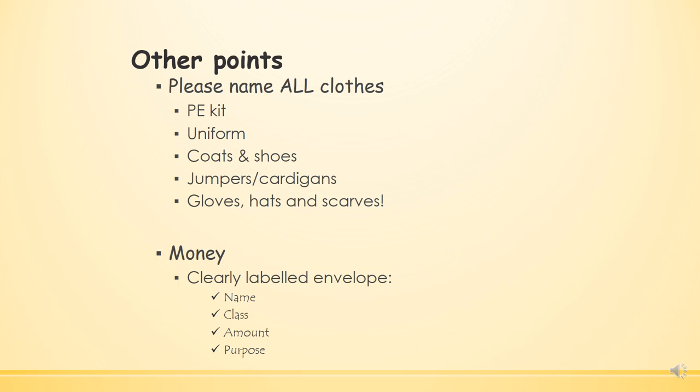Please name all clothes, any PE kit, any uniform the children wear, and even their shoes and coats, as things get lost quite quickly. Any money you are sending in should be put in clearly labelled envelopes with the name, the class, the amount and the purpose. However, if you're using our ParentPay system that should help minimise the amount of cash you need to bring into school.